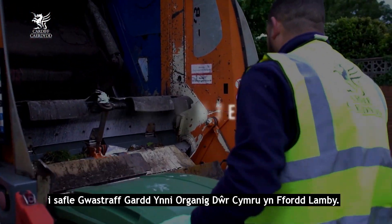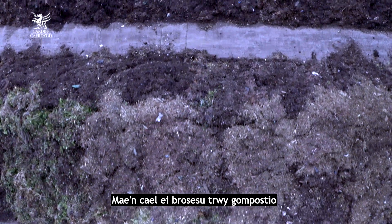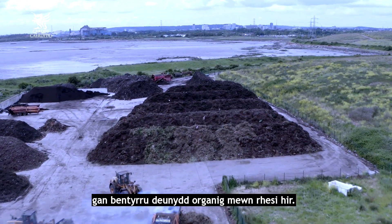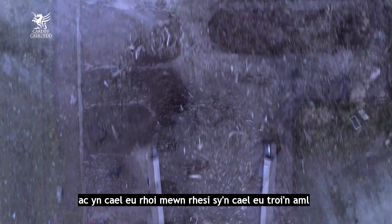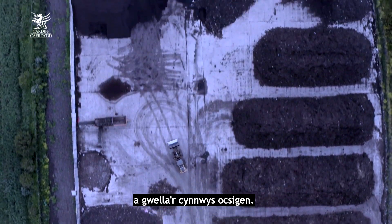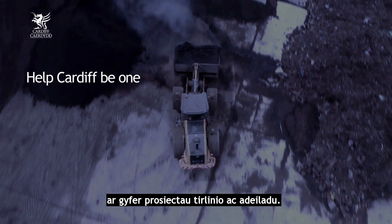Garden waste is sent to Welsh Water's Organic Energy Garden Waste Site at Lambly Way. It's processed through composting by piling organic matter in long rows. The waste is shredded, mixed, and put into windrows, which are turned frequently to regulate heat and moisture and improve oxygen content. On average, this takes eight to ten weeks, and the resulting compost can then be used for landscaping and building projects.